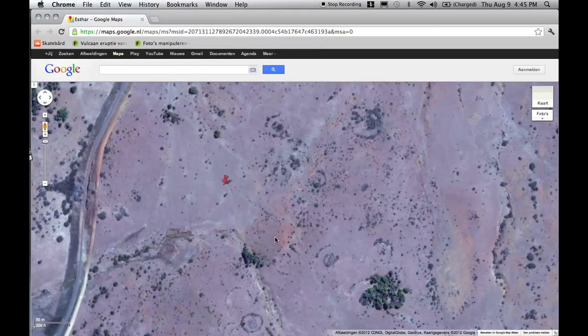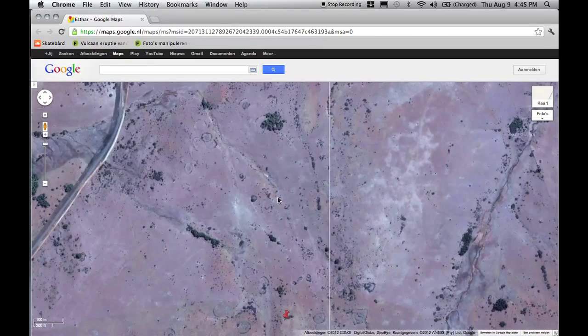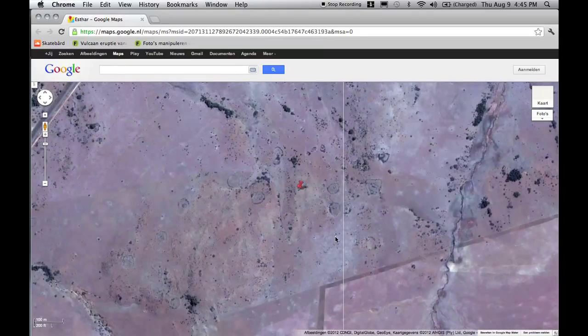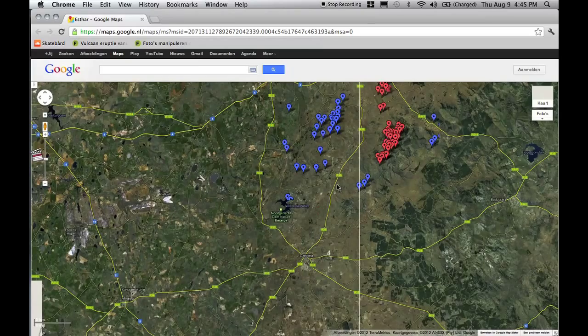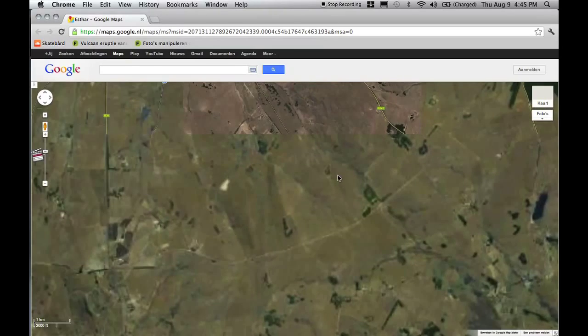Some of them are standalone, but not all of them are, which indicates to me that we're talking about some kind of settlements, or villages really. Which is weird because, well, if they're 50,000 years old — who the hell lived there, right?